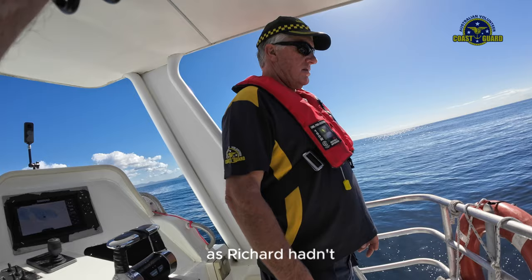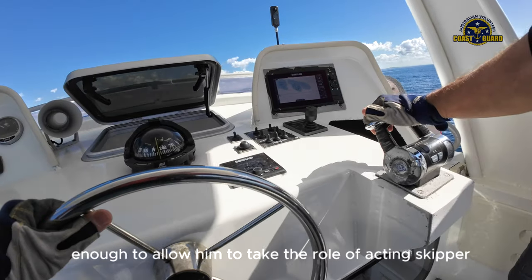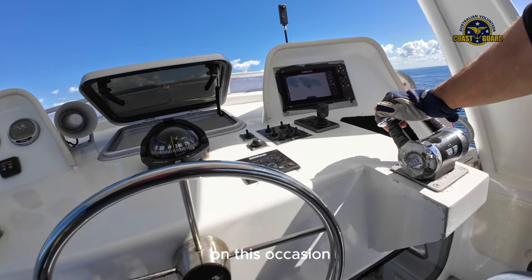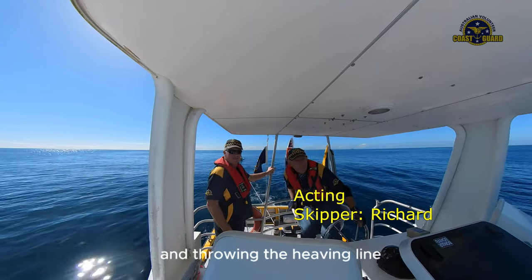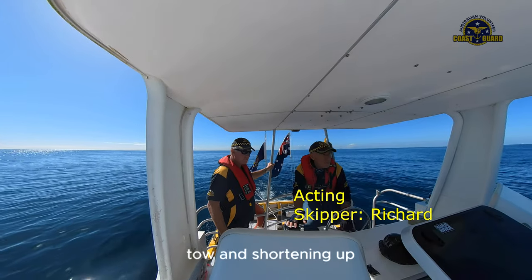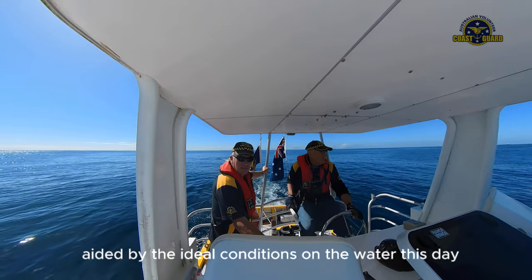As Richard Hadden had charged up the camera batteries overnight, Duncan was gracious enough to allow him to take the role of acting skipper on this occasion. The target vessel had given us a spot on location, and throwing the heaving line, tow and shortening up all went smoothly, aided by the ideal conditions on the water this day.